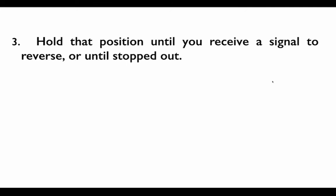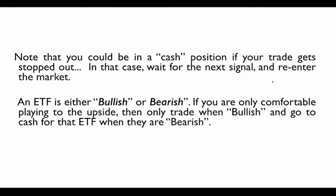We hold positions until we receive a signal to reverse or until we're stopped out — the average trade is about 21 days, so this is a swing trading system. On a daily basis, there's not much to do: an average month sees four to six signals. The system is currently bearish on the majority of signals. You can be in a cash position if your trade gets stopped out; just wait for the next signal and re-enter the market. An ETF is either bullish or bearish — if you're only comfortable playing to the upside, you can just trade bullish signals and go to cash when they're bearish.